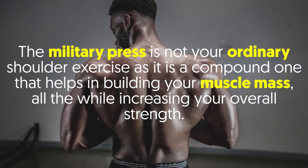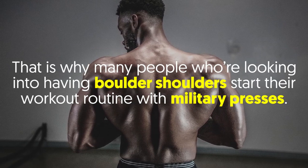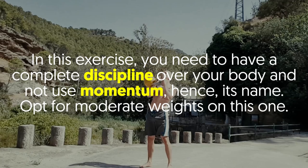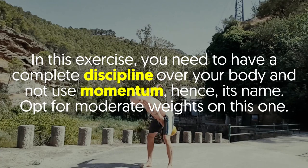Number four: Military Press. The military press is not your ordinary shoulder exercise — it's a compound movement that helps build muscle mass while increasing overall strength. That's why many people looking to build boulder shoulders start their routine with military presses. This exercise requires complete discipline over your body without using momentum, hence its name. Opt for moderate weights on this one.